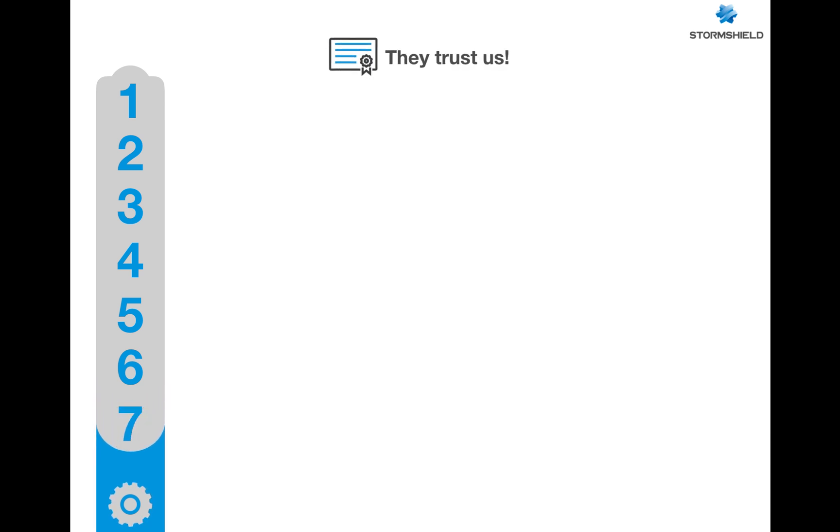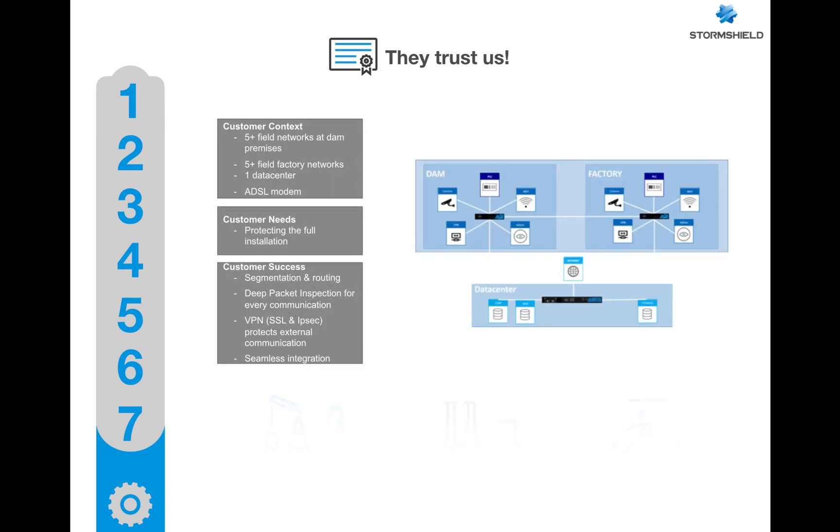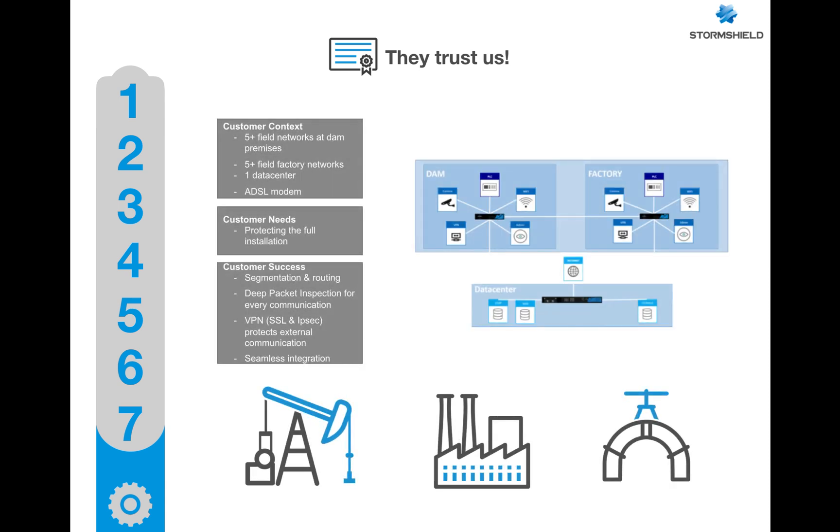Number seven: they trust us. We have many happy and satisfied customers in most OT industries, from building management systems, energy, oil and gas, railway, power grid, and many others. We have addressed complex requirements in a very easy-to-deploy solution, whether the needs are for OT security, IT security, secure zones, management of remote access, visibility, auditing, vulnerability detection, or solid protection against attack types like Industroyer, Triton, Shamoon, and others.